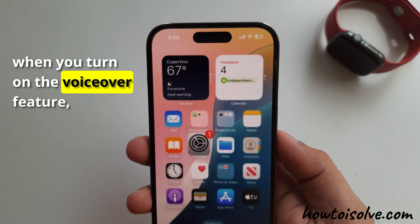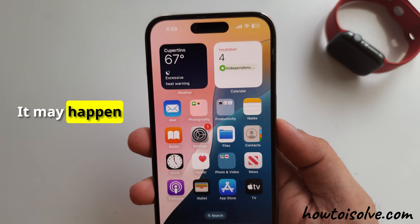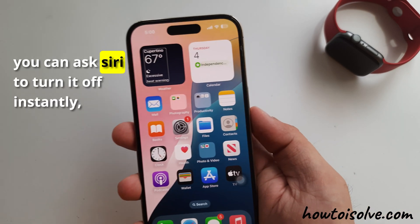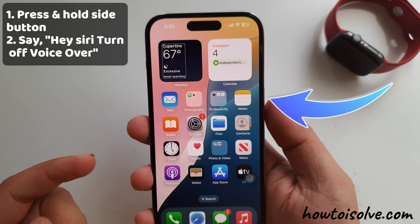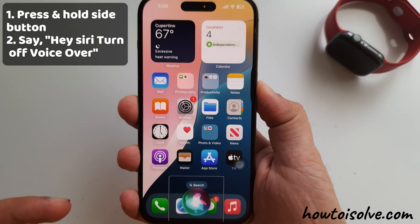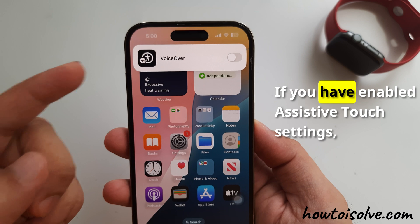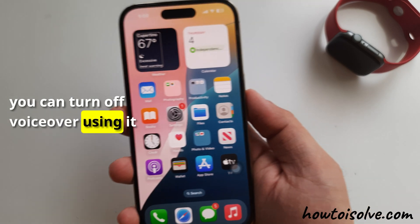Sometimes when you turn on the VoiceOver feature, your iPhone screen turns black. It may happen due to a software bug in your iPhone. You can ask Siri to turn it off instantly. Press and hold the side button until Siri wakes up. You'll feel a haptic and say 'turn off VoiceOver.' Also, if you have enabled AssistiveTouch settings, you can turn off VoiceOver using it.